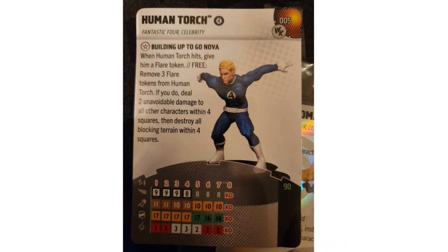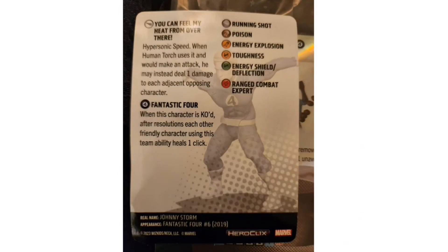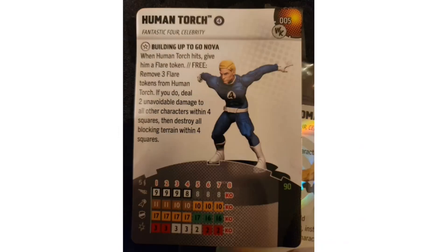Human Torch — Johnny Storm — comes in at 90 points with the Fantastic Four team ability and keywords Fantastic Four and Celebrity. His trait 'Building Up to Go Nova' gives him a flare token on a hit; removing three flare tokens as a free action deals two unavoidable damage to all characters within four squares and destroys all blocking terrain in that range. However, his Hypersonic Speed movement special says 'deal one damage to each opposing character instead of making an attack,' which conflicts with gaining flare tokens.